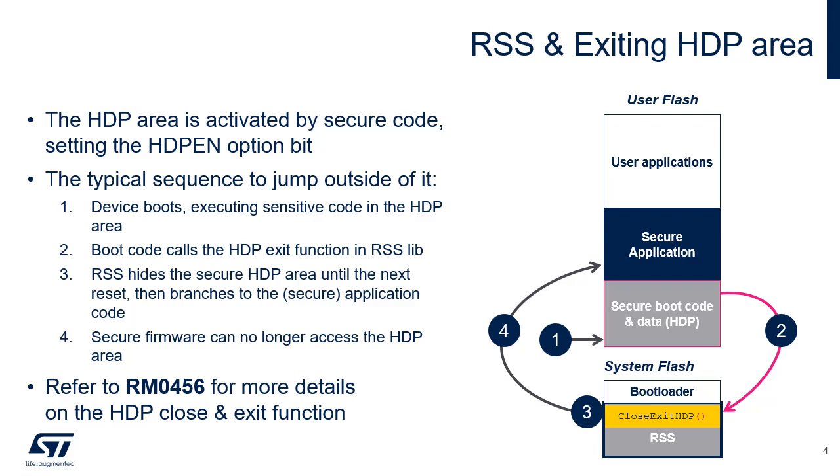The boot code embedded in HDP executes after reset — step 1. At the end of its execution, it calls RSS_lib_sec_close_exit_HDP — step 2. This function closes the flash HDP secure memory area, step 3, and jumps to the reset handler pointed to by the vector table whose address is passed as input parameter — step 4. This function resets the STM32U5 in case of failure, due to a bad input parameter value, for example.